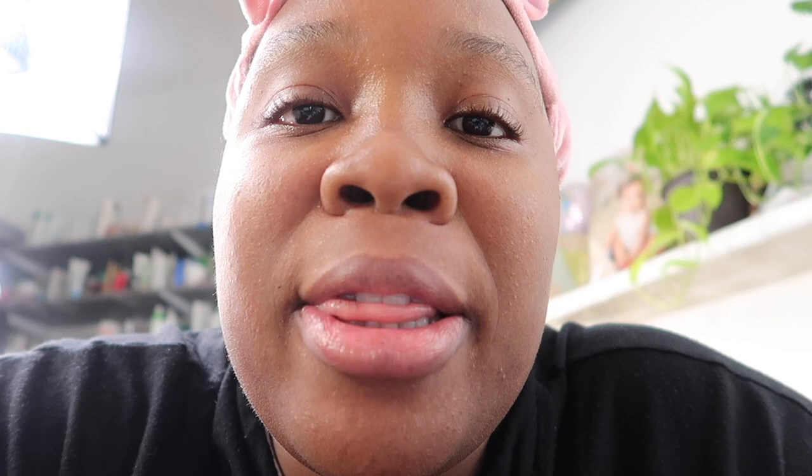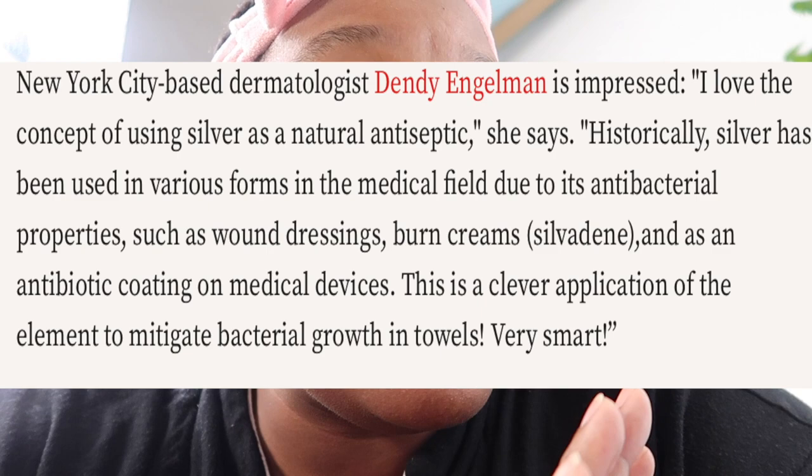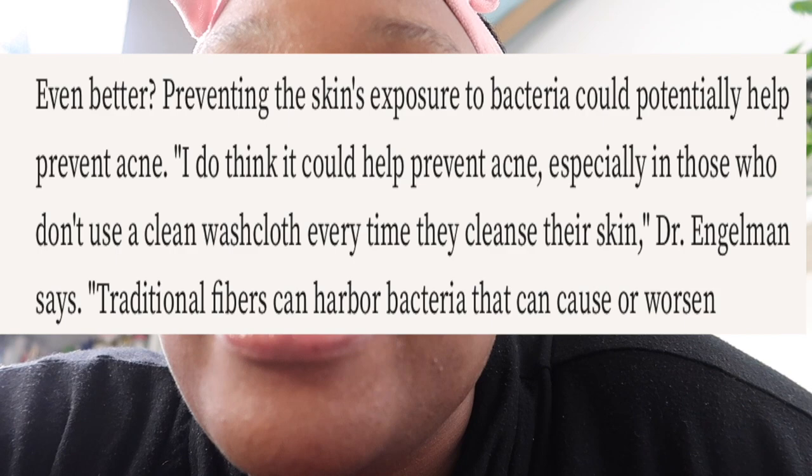When you think of copper-infused towels, if you're anything like me and you listen to the skincare nurse, you think 'gimmick.' But a board-certified dermatologist by the name of Dr. Dindy Engelman actually says she loved the concept — that using silver is not a gimmick in towels — and she liked the idea that they help prevent the skin's exposure to bacteria, which could potentially help prevent acne.